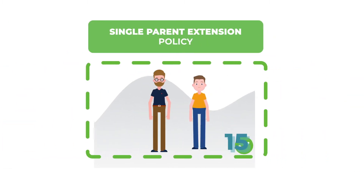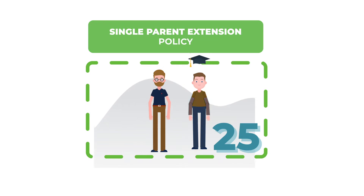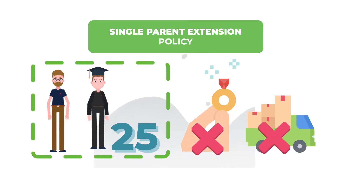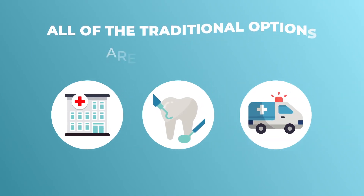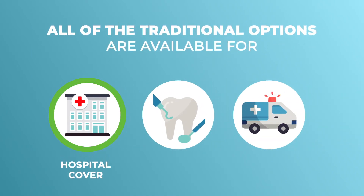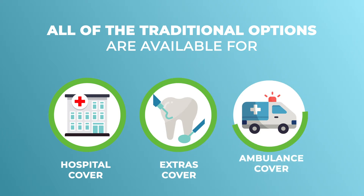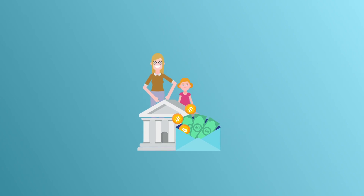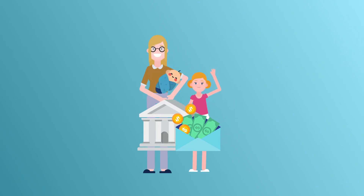The single parent extension policy covers children up to 25, as long as they aren't married and self-dependent. All of the traditional options are available to single parents, so that you can purchase hospital cover, extras cover, and ambulance cover. A government rebate is also available for single parents, which allows you to save money on your premium payments.